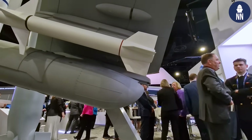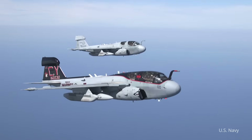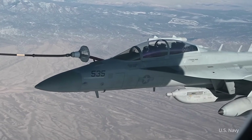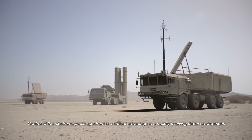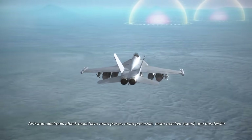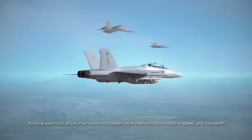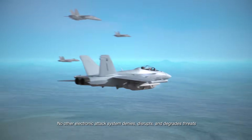It's had combat operations and it's doing very well in the fleet. NGJ mid-band is part of the replacement plan for the ALQ-99 Vietnam-era electronic attack capability. It's important to talk about this as offensive electronic attack — this is not a self-protect pod. It's designed for the Growler to go out and replace some of the bands on the ALQ-99, and it's done exceptionally well in combat deployments.